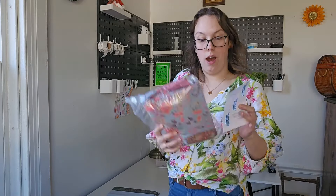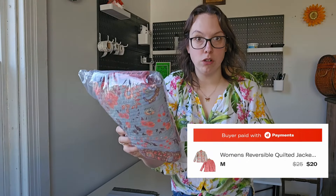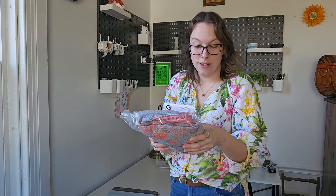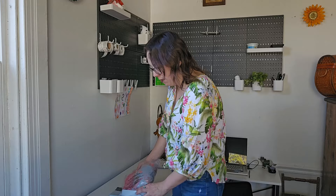Moving on to Depop. The first thing that sold was a really quick flip — I showed this just a couple of hauls ago. The brand tag was cut out, but it was a reversible, lightweight, quilted jacket. The buyer sent me a $20 offer, I went ahead and accepted. It took only about two weeks to sell and I had it listed at $25. Reasonable offers like that I am really willing to accept.